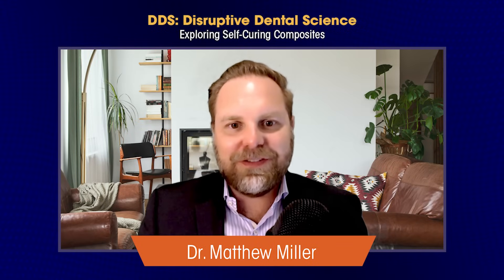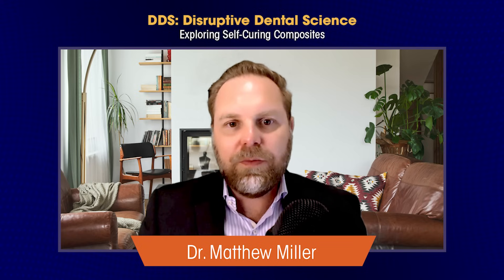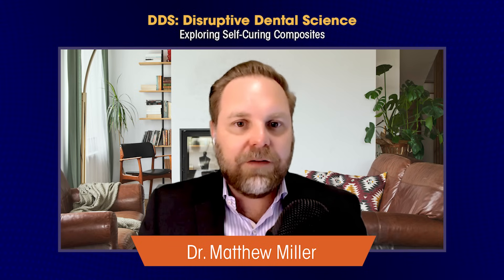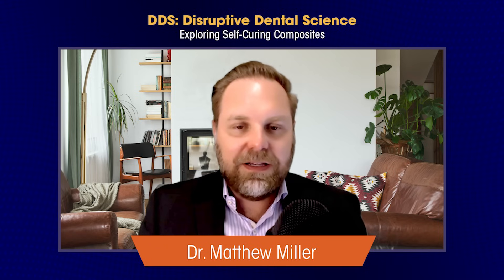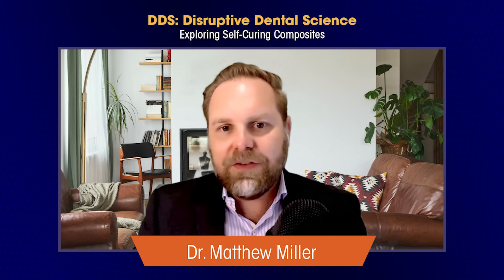Welcome to another episode of Disruptive Dental Science. I'm Dr. Matthew Miller, Clinical Ambassador for The Dental Advisor. Today, we're going to be talking about some new innovative ways to do restorative fillings with a bulk fill technique that is self-curing. Therefore, it offers an unlimited depth of cure and promises an intact margin with a gap-free interface. The mechanical properties are excellent and so are the aesthetics. It's easy to use and offers a new technique on something that we've traditionally done differently in the past.